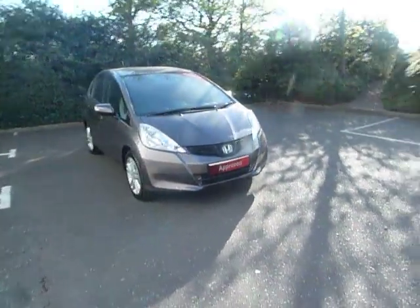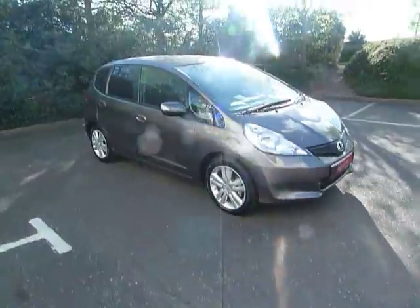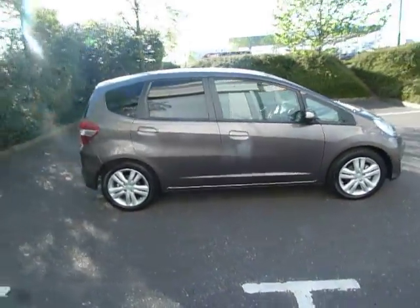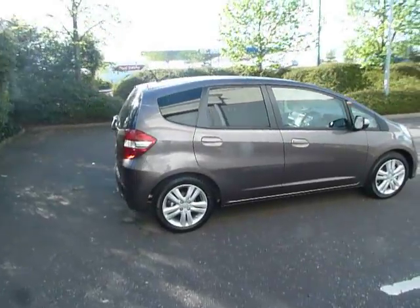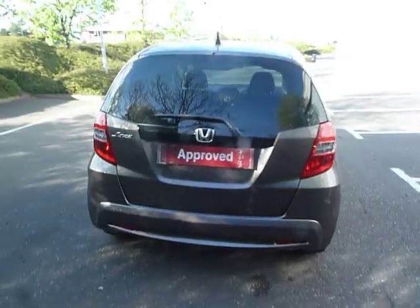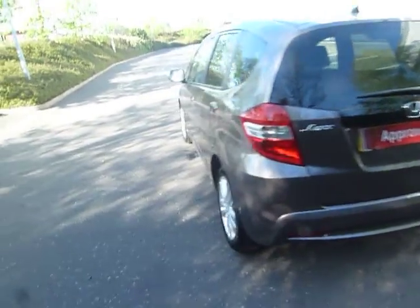Hello and welcome to JT Hughes here in Shrewsbury. My name is Clark Allen. Today I'm going to be showing you around this Honda Jazz. This Jazz is a 1.4 ES Plus petrol on the manual gearbox. This car is a pre-registered car so it's on a 15 plate — brand new, just delivery miles.